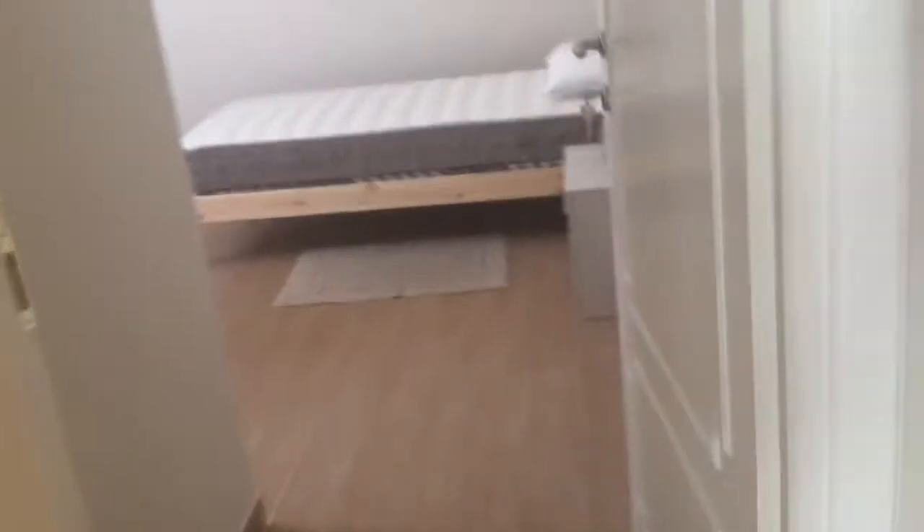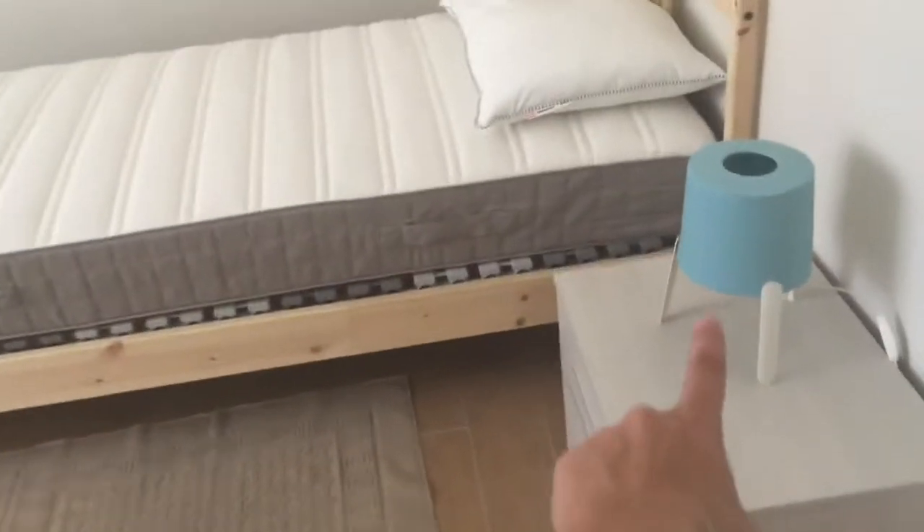Let's get inside the first bedroom. There you go — it has a single bed, a bedside table, a desk, and a wardrobe with all the space you need for your clothes.